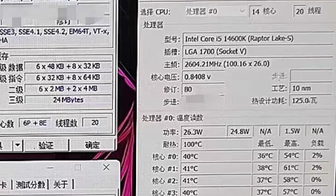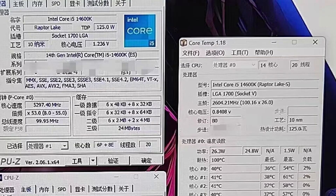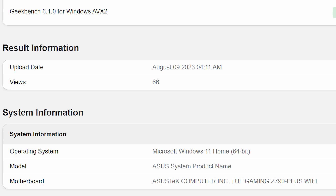It will still feature a 10 nanometer die and there are some alleged benchmarks that have leaked out. Screenshots include the 14600K on a Gigabyte motherboard, and also the 14900K and 14700K on an ASUS motherboard.